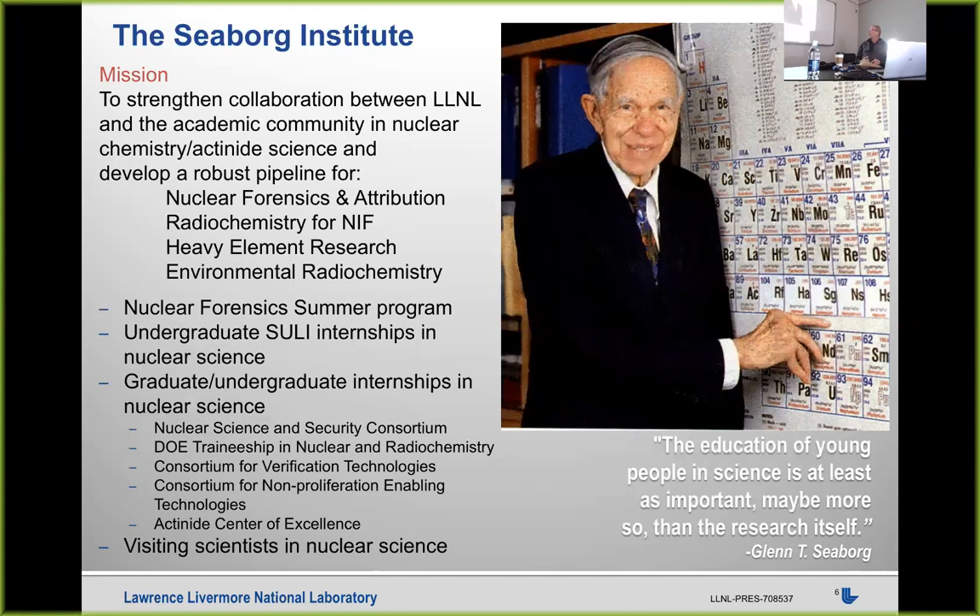We have a nuclear forensics summer program primarily for graduate students, but we also bring in undergraduates. We're involved in a variety of consortia, including the one at Berkeley. If you're not part of the consortium, that's by no means the only way to gain experience at the national labs. I think of my role as a matchmaker — if you come to me and say you're interested in nuclear physics but don't know who at Livermore works on that topic, I'm happy to help you connect with the right people and find funding.